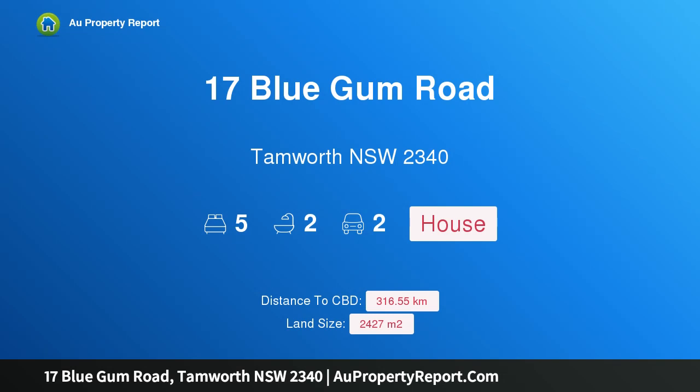Hi, I am glad to introduce property 17 Bluegum Road, Tamworth, New South Wales, 2340. Close and convenient — wanting to be close to town but not in it, want new but don't want to build? Then make sure you look at this beautiful family home that has room for everyone and everything.